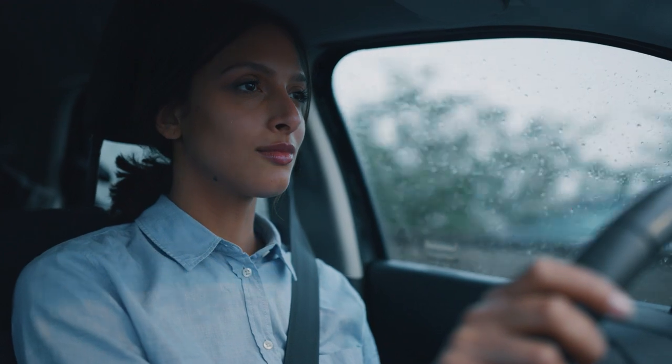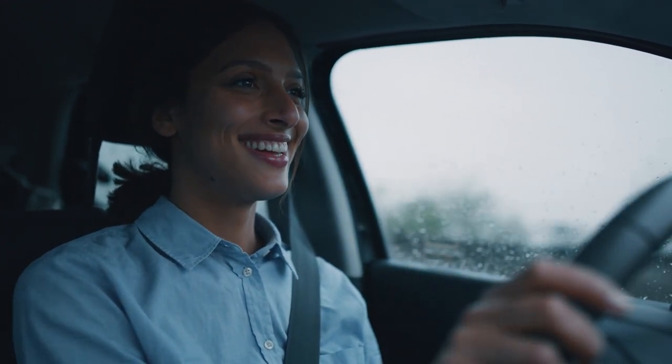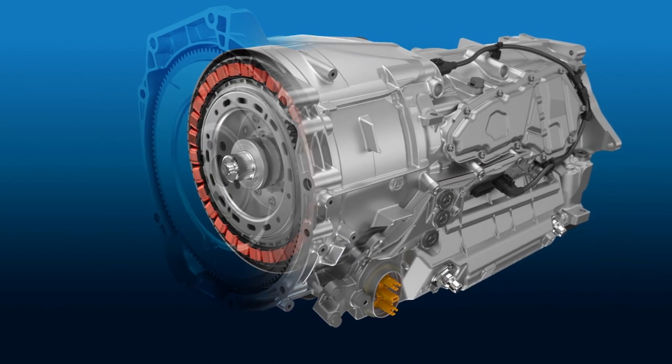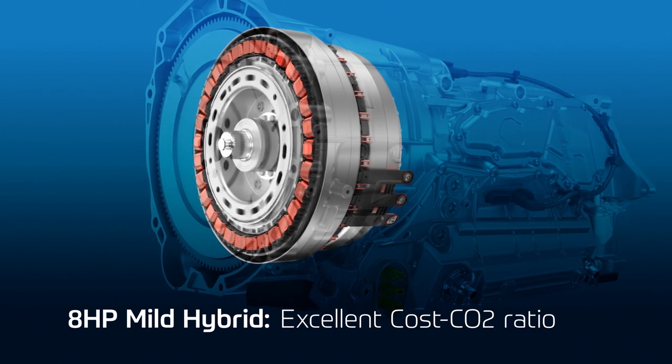So what does the 8-HP bring on the way towards full electric mobility, on our way to our vision of zero emissions? And what does it bring me as a driver? Starting with our 48-volt mild hybrid system, this already has a very positive impact when it comes to reducing emissions.